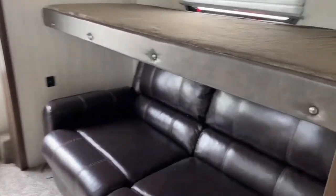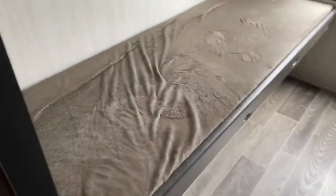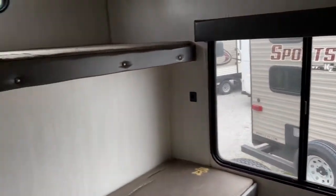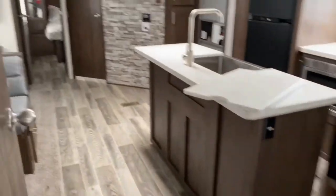Over here we've got a huge pantry. In the bunk room you've got sleeping space for five people to sleep comfortably — that folds out into a bed, and then you've got two bunks, a huge panoramic window, and a little bit of cabinet space.